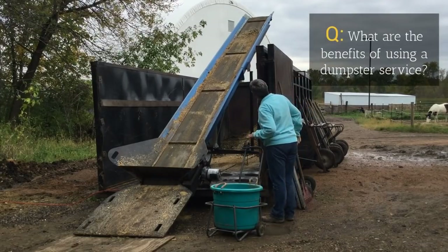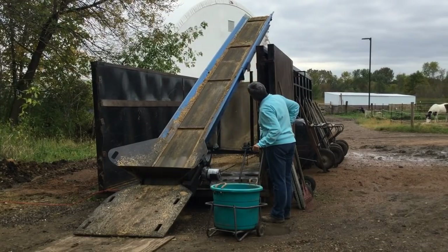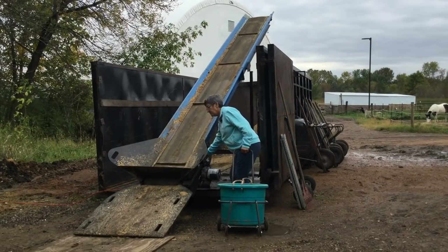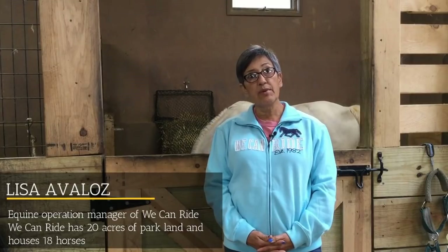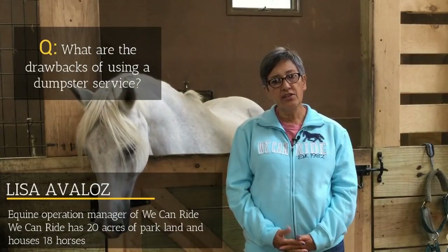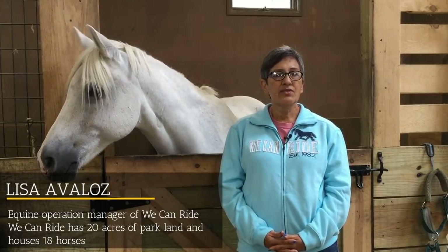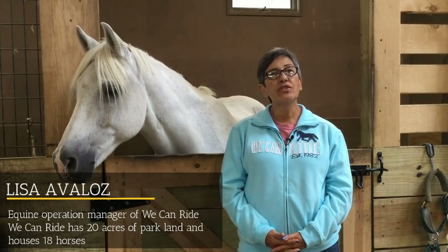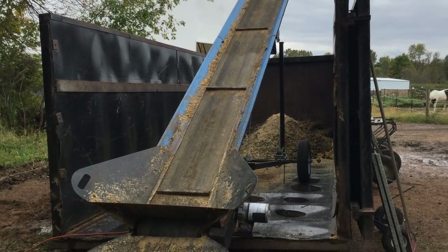Keeping the manure dumpster here is a benefit because we don't have to store it, we don't have to spread it, and we don't have to have it hauled off in a way that would need a Bobcat. They simply bring the truck, take the dumpster, and come about every three weeks. Before we had our manure elevator conveyor, we had to put up small boards to get to the top of the manure pile, which was really dangerous for our volunteers — they would literally fall over with the wheelbarrows. Now we just take it to the bottom of the dumpster and there are no injuries. It's a lot safer and more efficient.